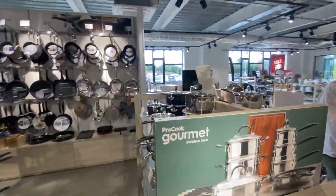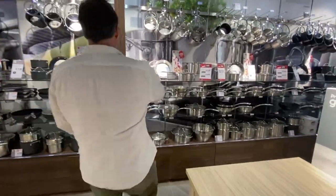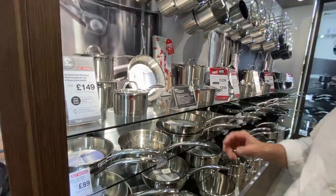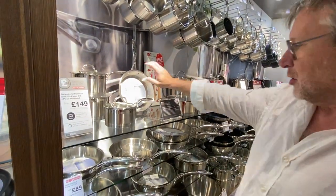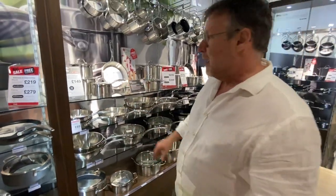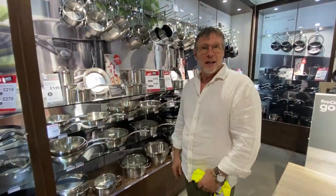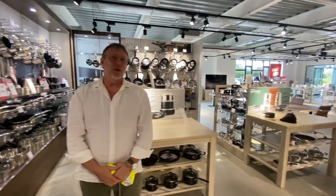The pans and stuff — you're very famous for the sets, very different to others. Yeah, and building your own set. This set here is £149 and you save £40 by building that set, but if you wanted to change that frying pan to a bigger one, you can just take it out, remove the £39 one, add in a bigger frying pan and just pay the difference — but still get the set saving, which is unique to Procook. And you don't resell anywhere else? No, it's just Procook.